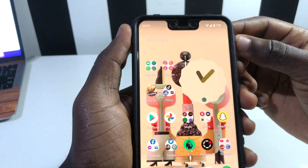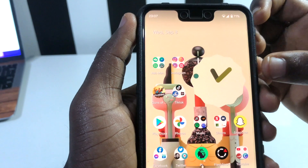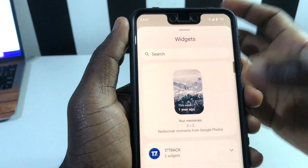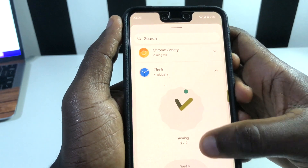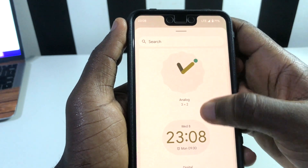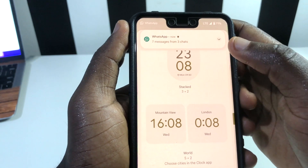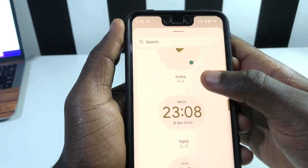Another thing I found in Android 12 Beta 5 is the new clock widget, which has been one of the top features I've been waiting for. To access it, go to your widgets, scroll down to Clocks, and tap on it. Android introduced five different clock styles: this one, a digital one, a vertical one, and two other different ones.